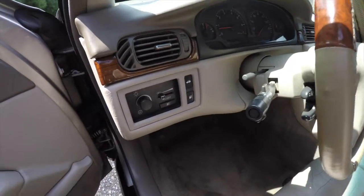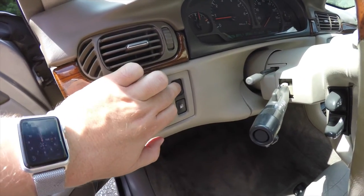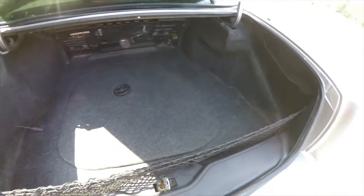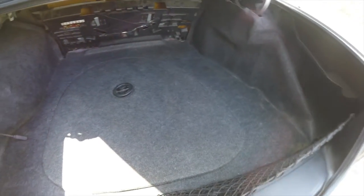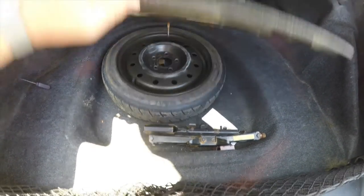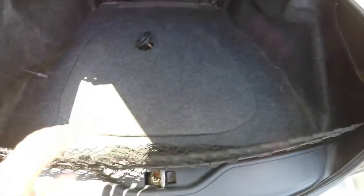To open the trunk is easy — just press the trunk release button on the dash panel. Looking at the luggage area, as to be expected of a car of this size, the luggage area is cavernous. Underneath your floor mat, you do have your compact spare tire with jack and tools. We've also got a cargo organizer net as well.